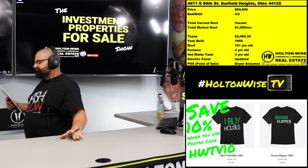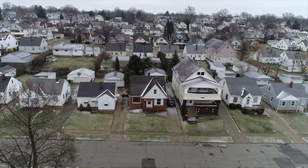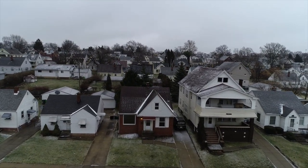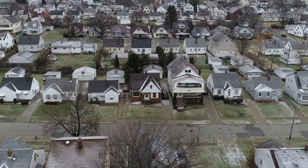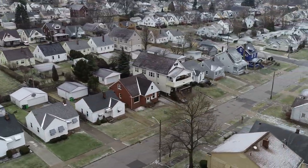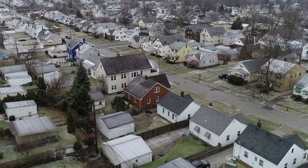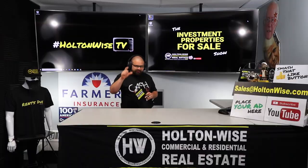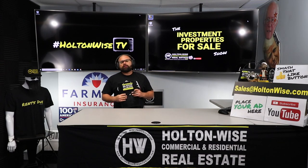4671 East 86, Garfield Heights, 44125. First thing you're going to notice from our footage is all the snow and the grass. This is a city that has a point of sale requirement. For everybody out there who might be new to the show or never heard of point of sale, you might be new to the Cleveland market. That's something that's very common in a lot of the suburbs in the Cleveland market, not the specific city of Cleveland itself. They don't have point of sale requirements, but a lot of the suburbs do.